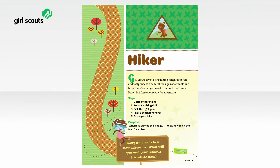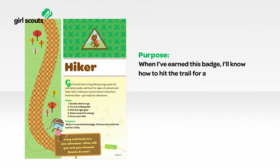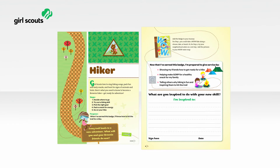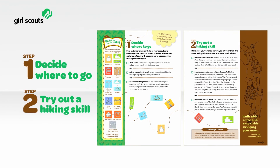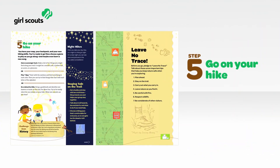Now let's take a look at how girls have a fun learning-by-doing experience with each badge. Each badge starts with a purpose that tells girls what they will know how to do when they complete the badge. Each badge ends with ideas about how they can use their new skills to help others. Girls complete five steps to earn each badge, with three choices for completing each step — clear and consistent, just what everyone asked for.